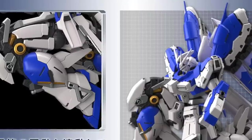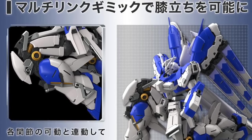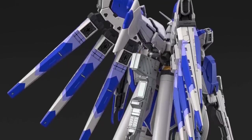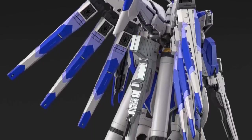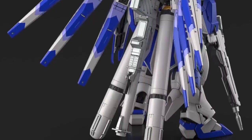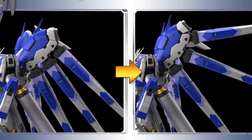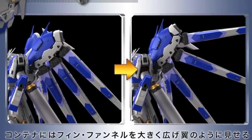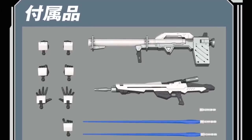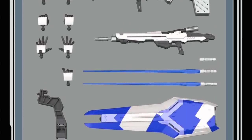The Real Grade Hi-Nu Gundam looks amazing. We knew this kit was coming but I wasn't expecting to see such a great-looking kit — it's very chunky, tons of details, tons of gimmicks, independent moving funnels, and great articulation on the knee. Overall proportion-wise it looks great, and the best news is this is not a premium Bandai kit, so it will be a normal release at retail pricing.